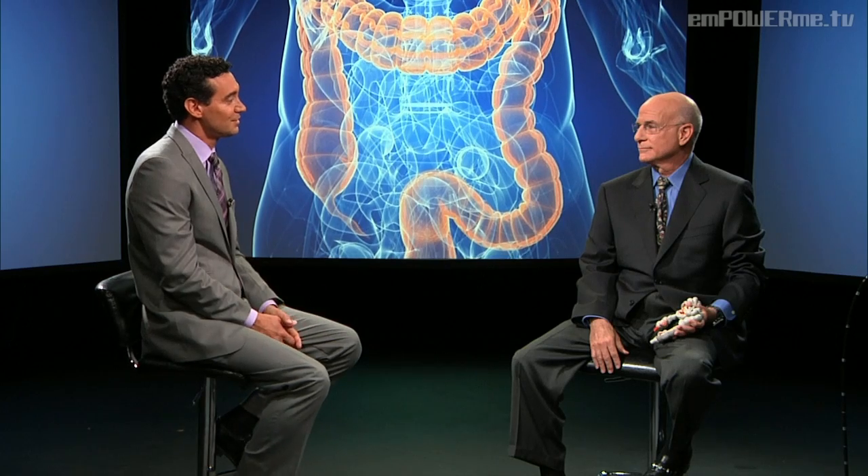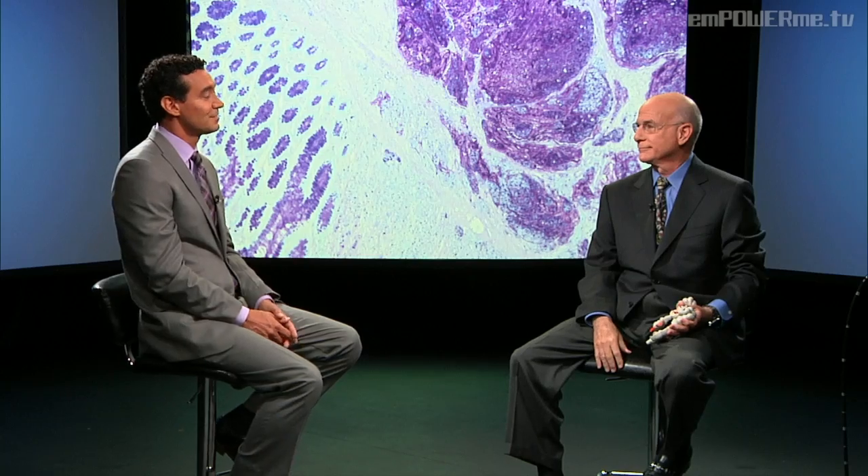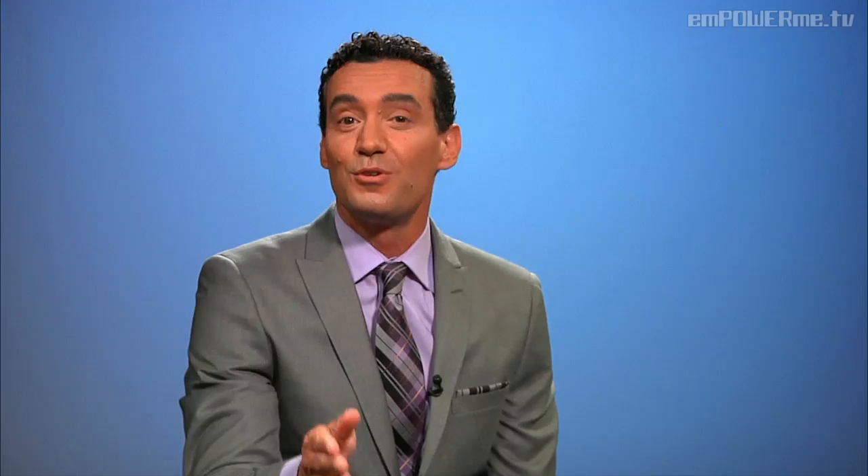Anything else you want to tell our audience about colon cancer? The most important thing about your health is to meet with your doctor on a regular basis and discuss these issues. Don't be afraid. The more you have an open discussion with your physician, the more you'll learn and be able to take better care of your health. You have to be in charge of your health. Thank you, Dr. Schechter, for joining us. Stay tuned — up next on Apple a Day, we'll learn all sorts of ways you can prevent colon cancer.